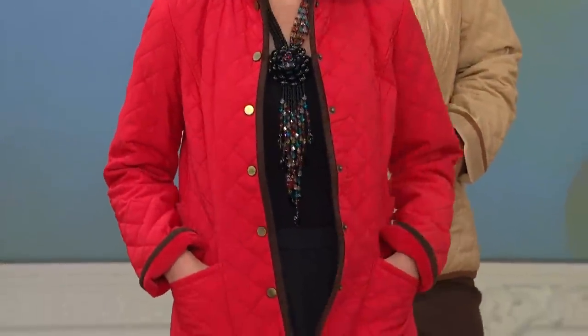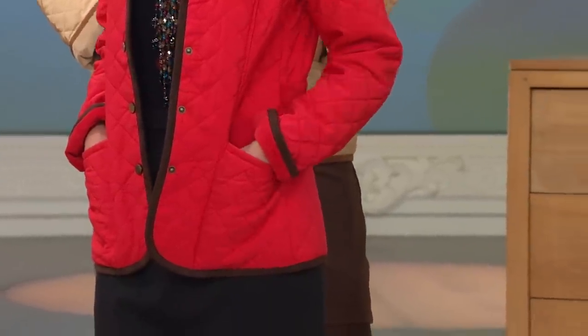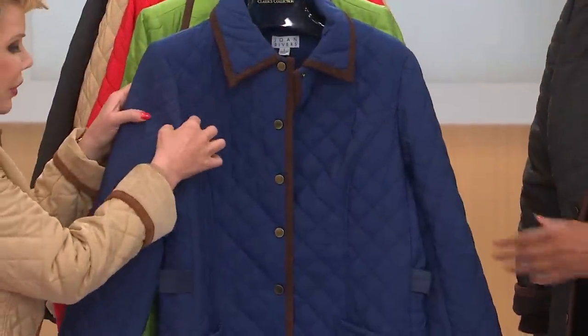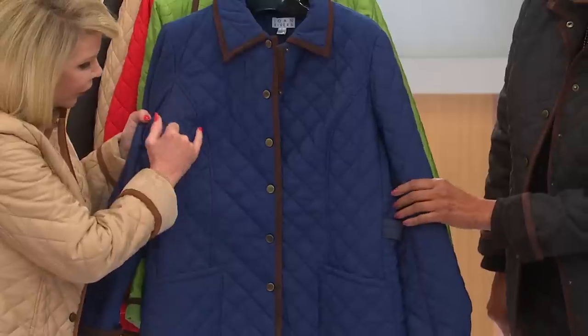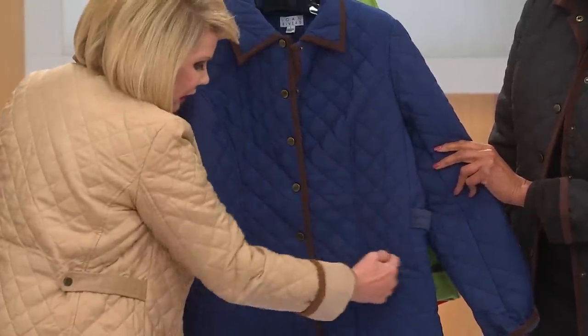It is so chic. It has got all the bells and whistles of all the town and country — I call it a car coat. That's a great description, because it's so much more than just a country car coat. It is the triangle quilting, which is so beautiful. And the diamond quilting slims you down. We have added that wonderful princess line going down.